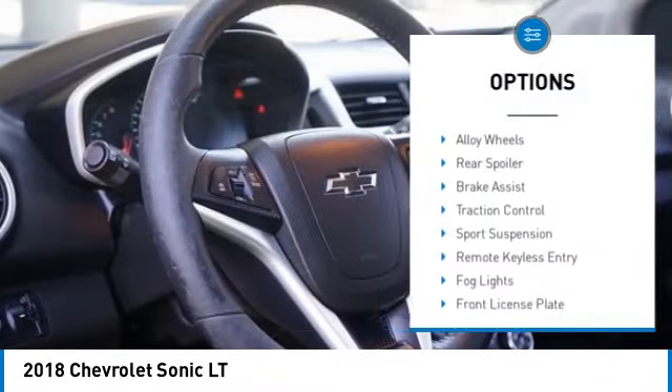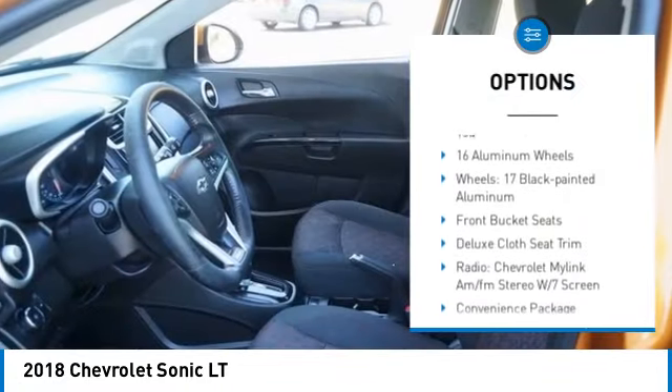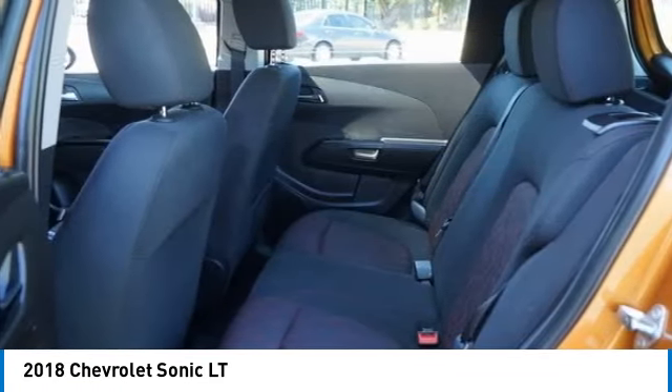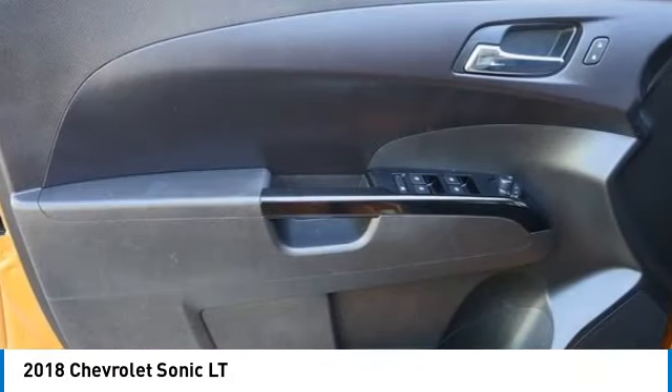Electronic stability control, alloy wheels, rear spoiler, brake assist, traction control, sport suspension, remote keyless entry, fog lights, front license plate bracket, front wheel independent suspension. Come take a test drive today.